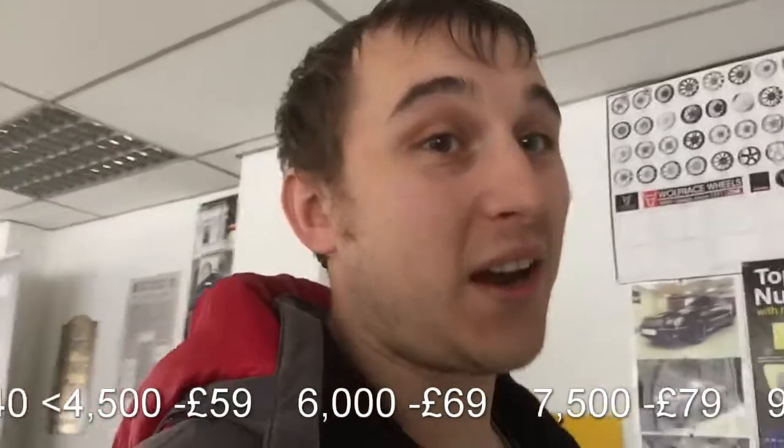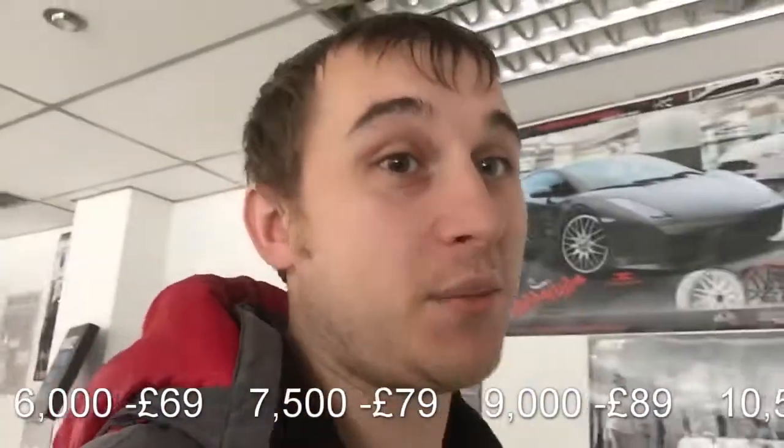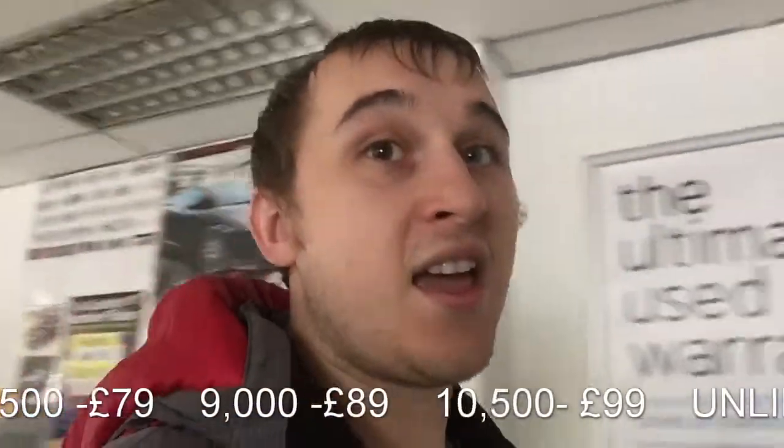If you're doing a lot of mileage, you're going to want to go for the unlimited on a ZE40. If you're doing less than 10,500, the 22 kilowatt battery is probably fine.